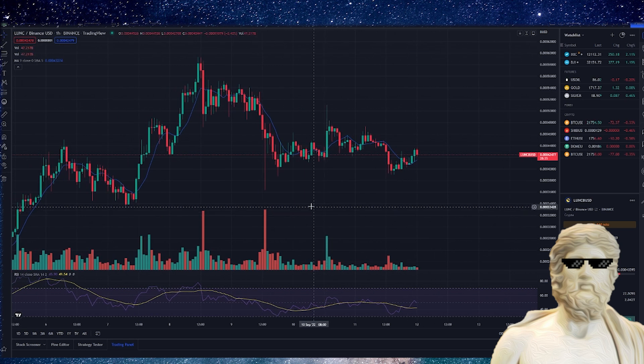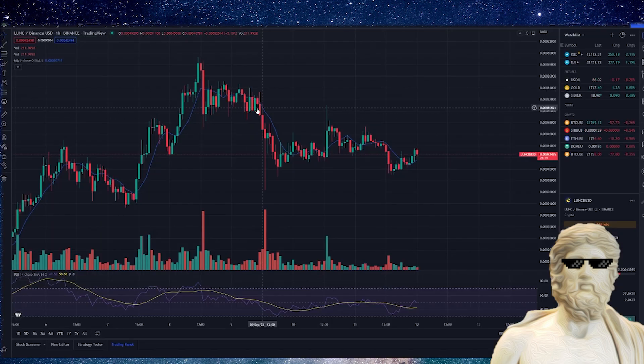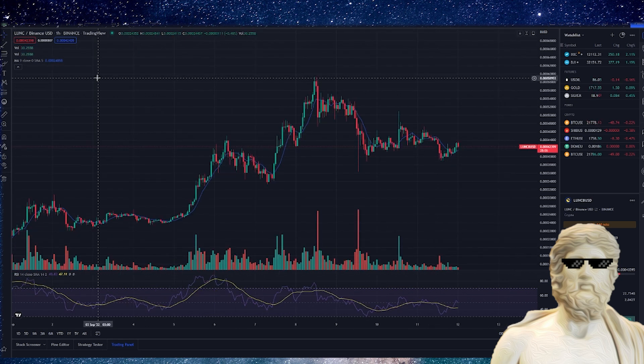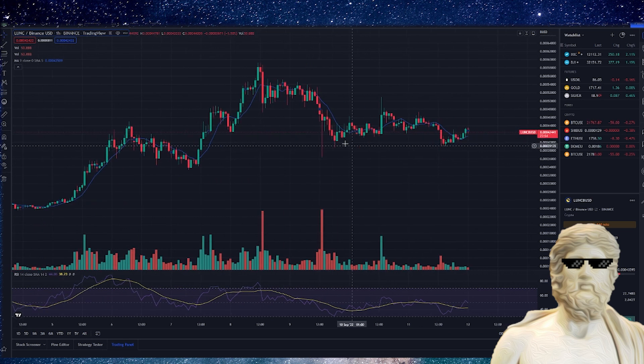If you guys want to get some free bonuses, make sure to check out the exchanges in the description. What we're probably going to see in the next two weeks are potential catalysts kicking in — 1.2% burn, more volume getting burned across different crypto exchanges, and potentially Binance could flip and implement a 1.2% burn of their volume. I'm staying positive right now. If you enjoyed the video, smash the thumbs up. Check out the Patreon for weekly updates, portfolio access, and Q&A on Luna Classic and other cryptos. Crypto Zeus signing out.